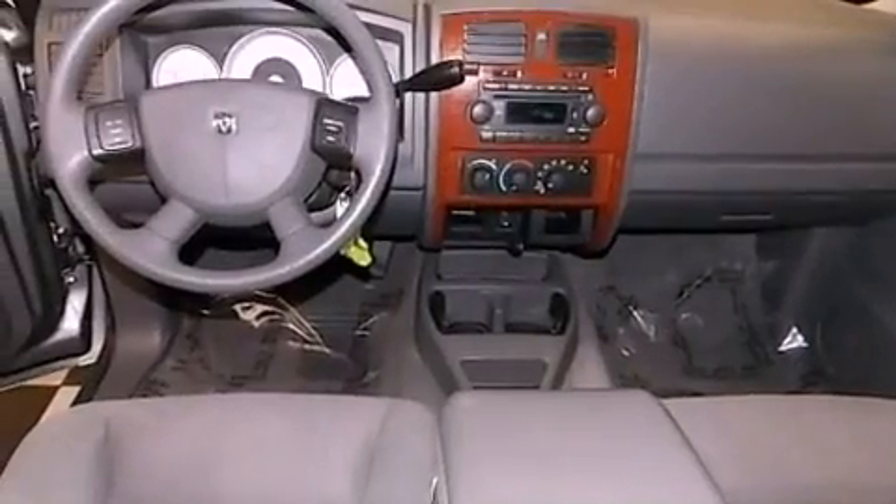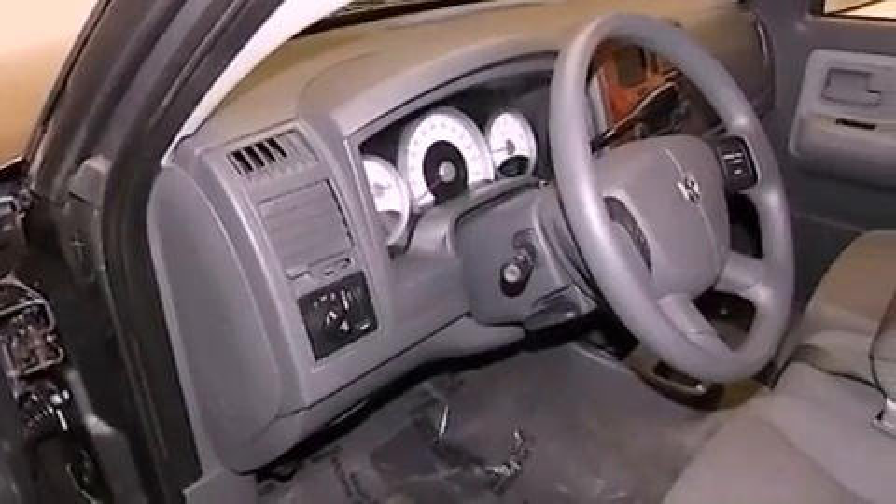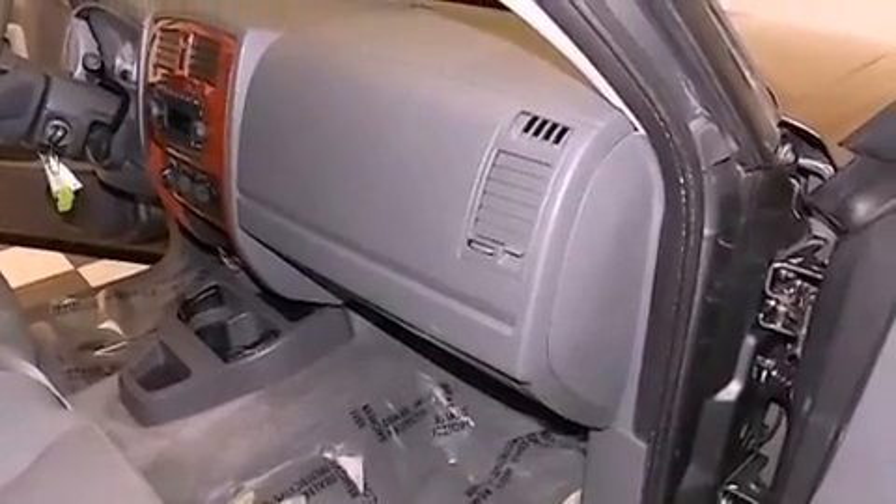Features include a power passenger seat, air conditioning, cruise control, a CD player, an anti-lock braking system, a passenger side airbag, full power accessories, a home link feature, and aluminum wheels.